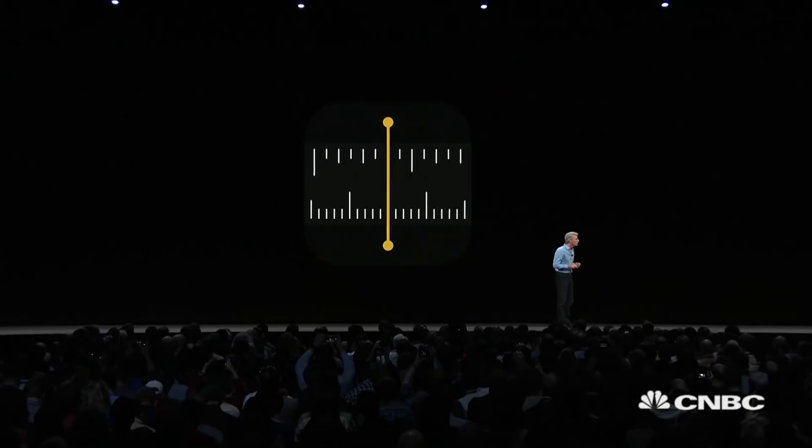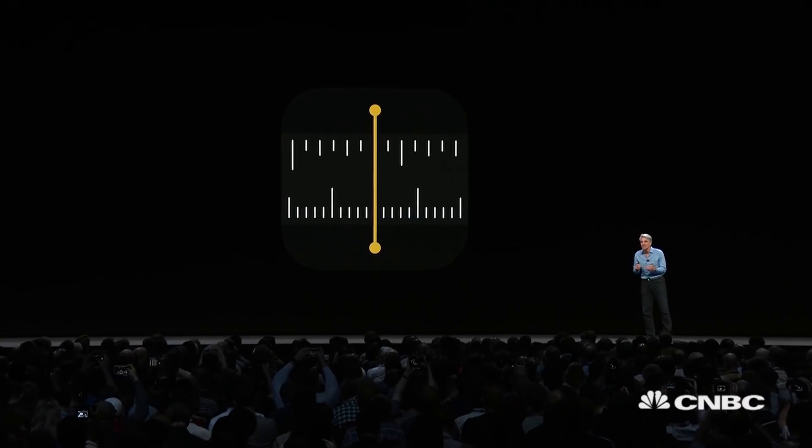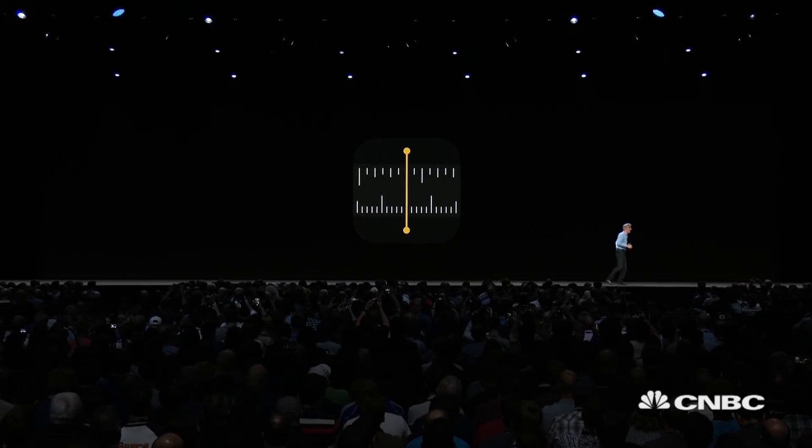We're introducing a new app called Measure. It makes it really easy to measure objects, detect rectangles and get their dimensions, and measure lines along surfaces. I'd like to show it to you now.